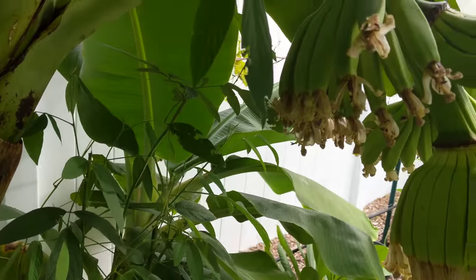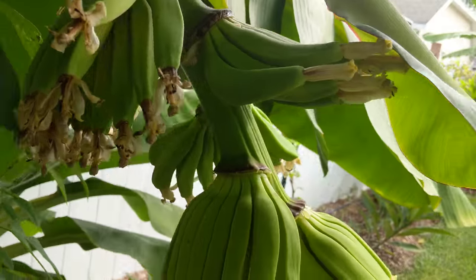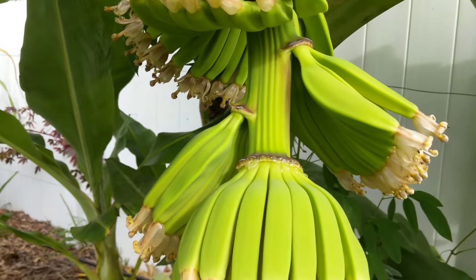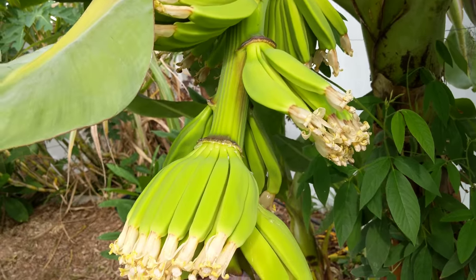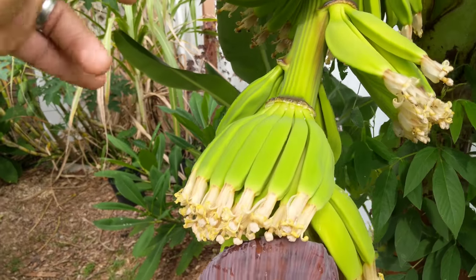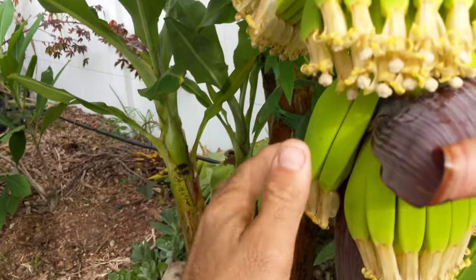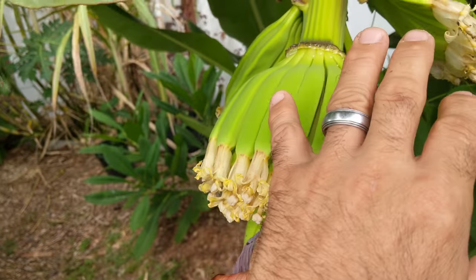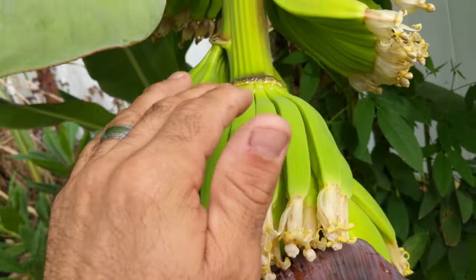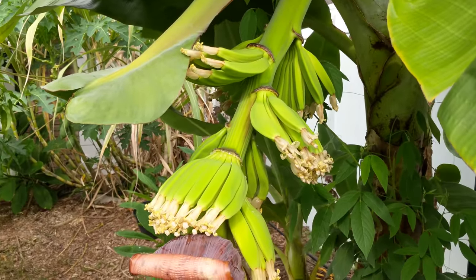Anyway, the hands — the top hand is crazy, it's got about 24 fruit on it. Then the others all have about 12 to 14 each. Counting them up, there are 7 hands total, each with at least 12 bananas, plus that top hand with 24.